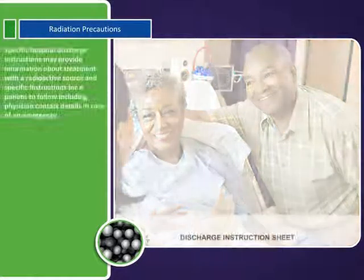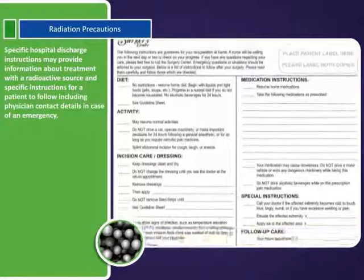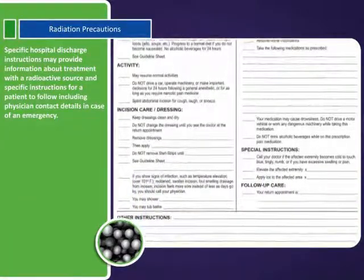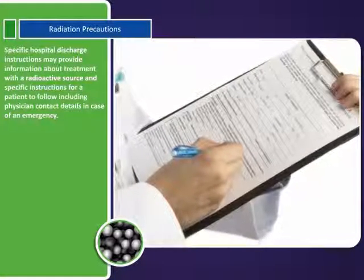Specific hospital discharge instructions may provide information about treatment with a radioactive source and specific instructions for a patient to follow, including physician contact details, in case of an emergency.